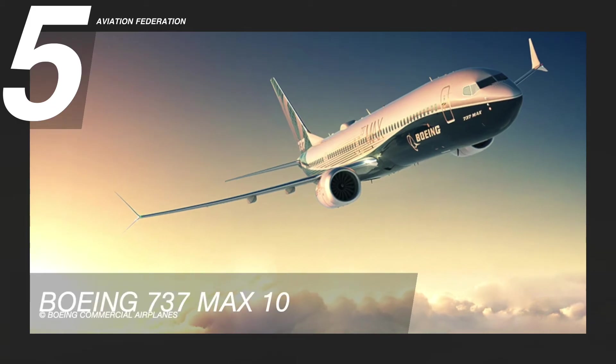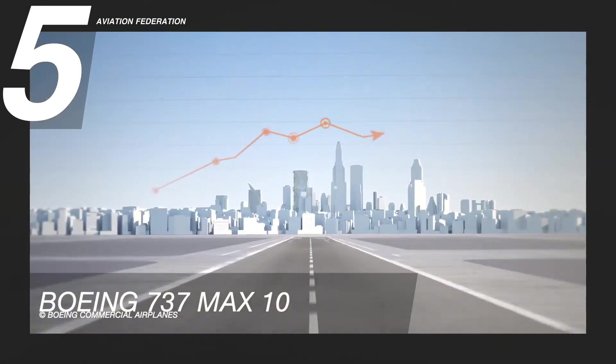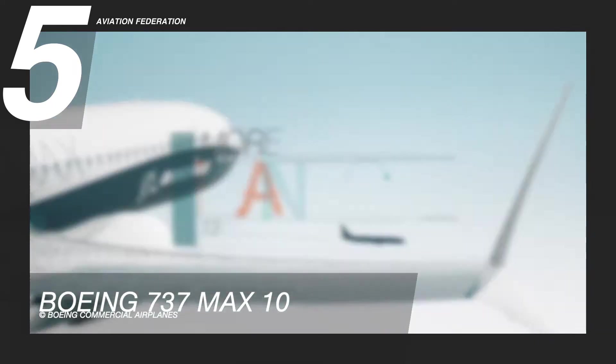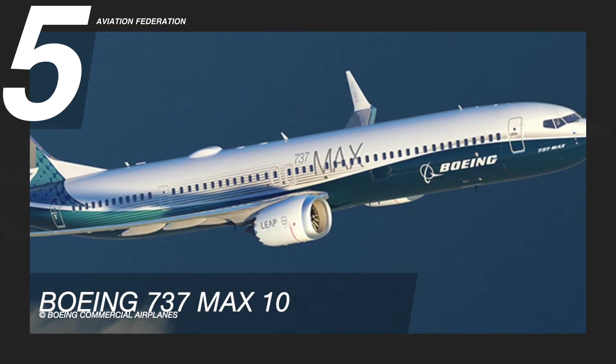Starting the list at number 5 is the Boeing 737 MAX 10. A couple of the most recent airline crashes of the earlier variants of the MAX line put a brief halt on its commercial operations, but the MAX 10 has now been approved to resume production and delivery.